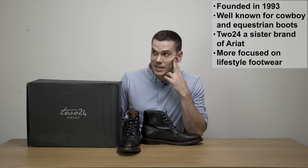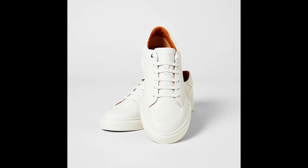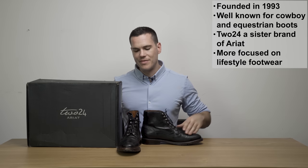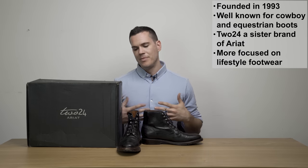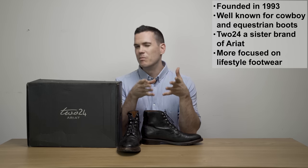The brand has a lot of other styles — they've got the Jefferson boot, the Jacks sneaker — but the Fairfax here is the one they sent me, and it's the sort of Goodyear welted boot they felt would be most appropriate for my audience that likes more modern, sleek men's boots. So let's take a close look at it.